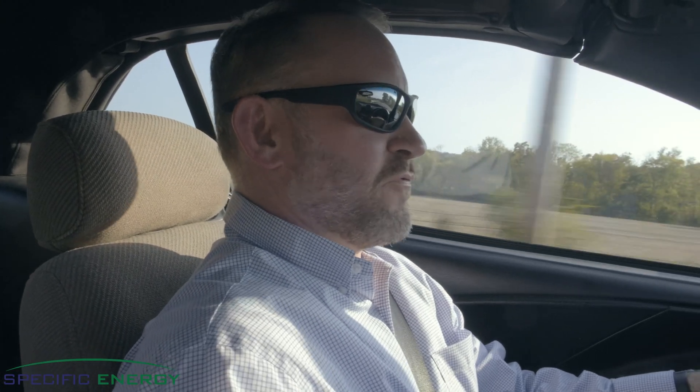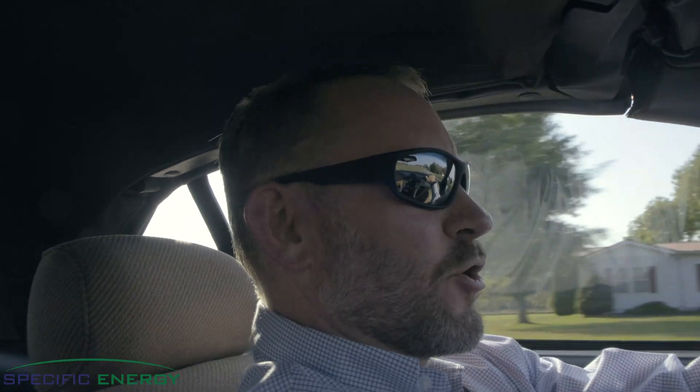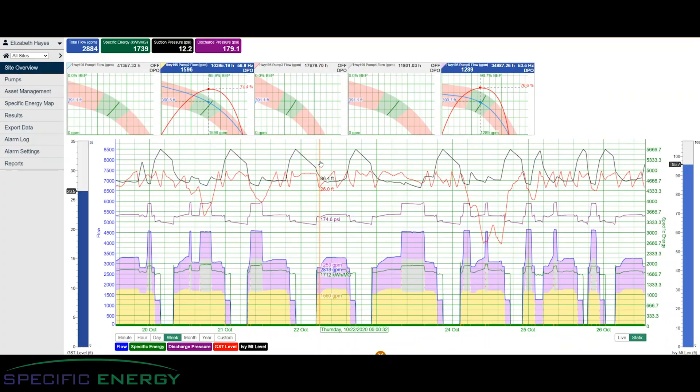Did you know that your pump can spin too fast? That your pump can spin too slow? Do you even know where those points are on your pump? Don't you think you ought to have that same level of technology on your pumps that every single one of us has on our cars?